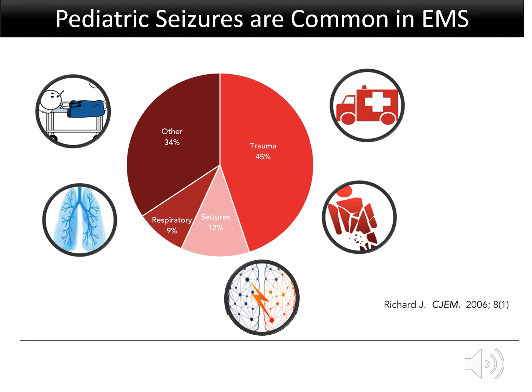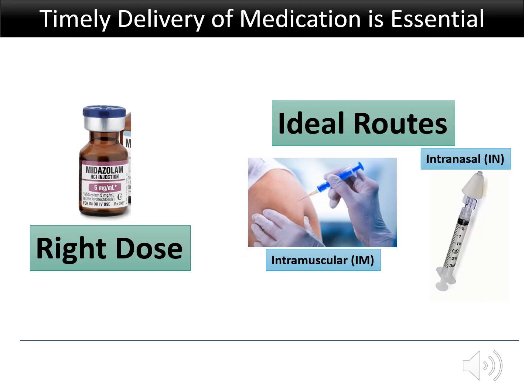Seizures are one of the most common reasons for calling an ambulance for a child, and stopping the seizure quickly is essential to avoid brain damage, respiratory failure, and death. Timely delivery of the right dose of a benzodiazepine using an ideal route is essential to treat pediatric seizures effectively and safely in the pre-hospital setting.